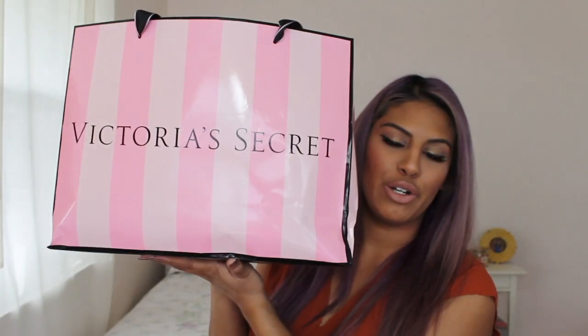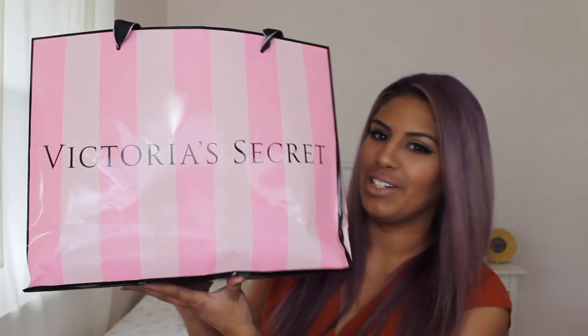So I went to Victoria's Secret the day after and went a little crazy, but that's okay. I haven't used any of this stuff, only because I really wanted to film it. So I finally got around to it, and let's get into it. Here's my huge bag of goodies, which I'm excited for.